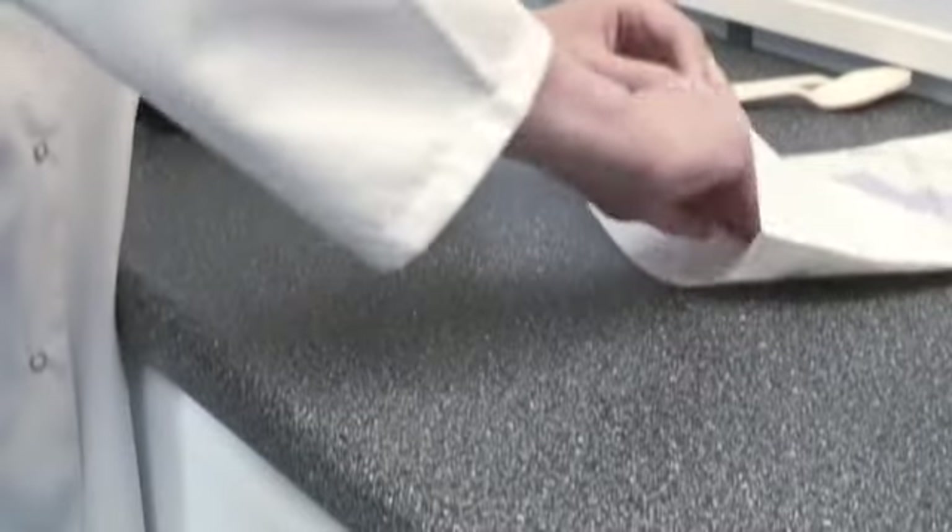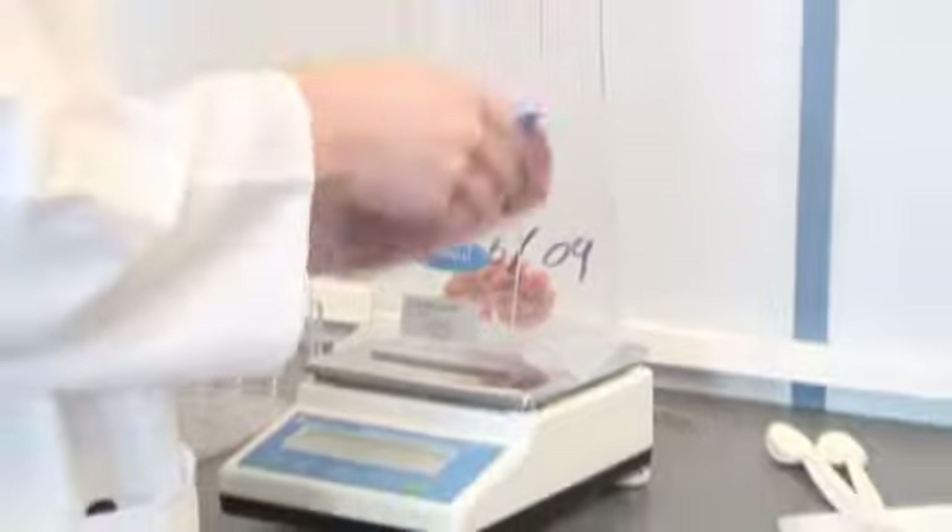The Stomacher is the leading laboratory blender available in the market, globally referenced for thousands of protocols within the food industry. The Stomacher is easy to use, durable and reliable. It allows for easy and effective processing of multiple samples without the risk of cross-contamination.